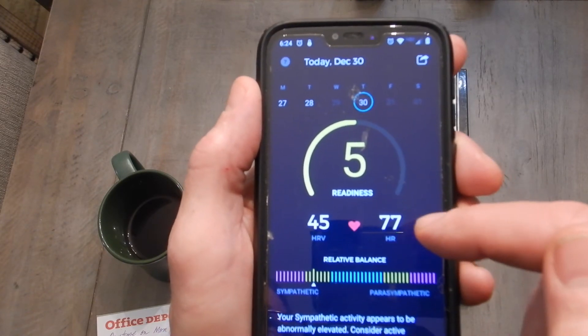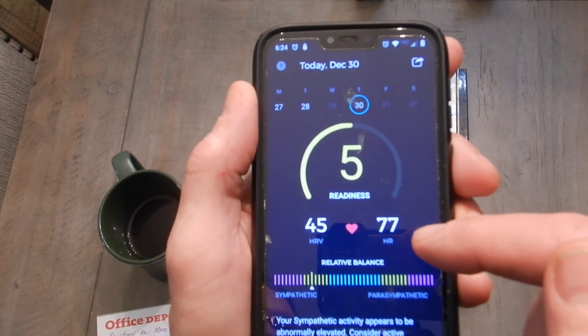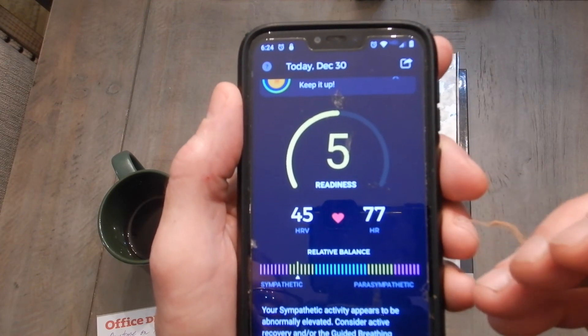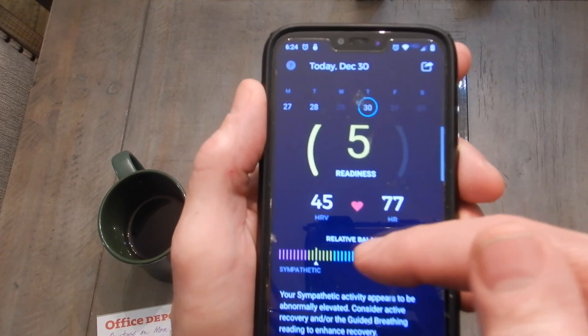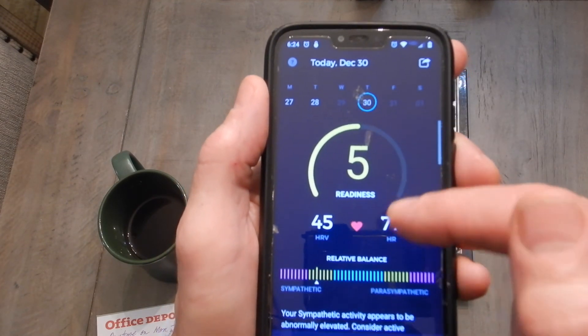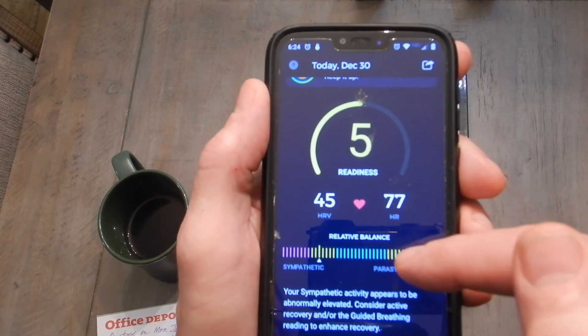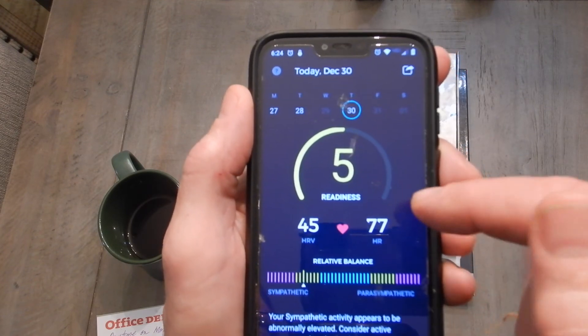This brings up an interesting point. When I teach and I really get into it — talking fast, breathing shallow — I notice my abs tighten up and I get a little stressed. That's what's going on here. This wouldn't be accurate if I'd sat down and done it normally; talking to you actually elevated my sympathetic because I was breathing shallowly.